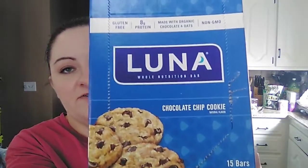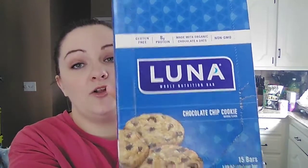The last food thing from the regular section: these Luna bars, whole nutrition bars — chocolate chip cookie flavor. These are gluten-free, made with organic chocolate and oats, non-GMO, with eight grams of protein. It's a 15 count box for only $1.99. We tried one last night and they were really, really good. I kind of wish I would have picked up two boxes — I might end up making another trip in the next couple of days to get a few more things we liked from this haul.